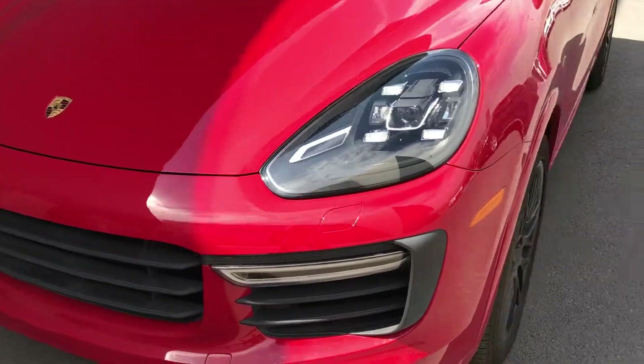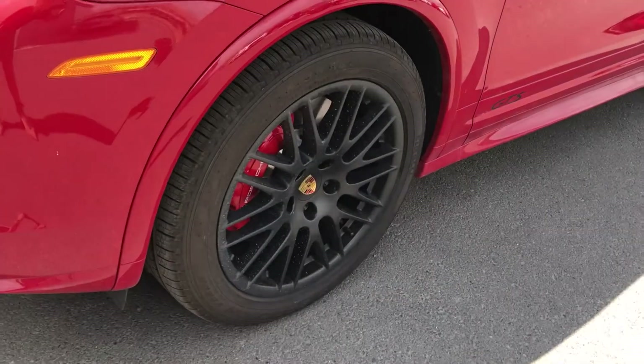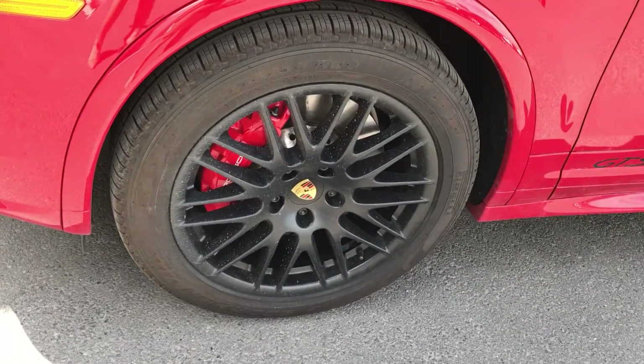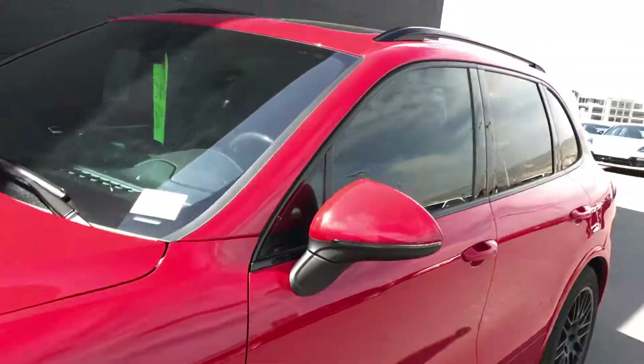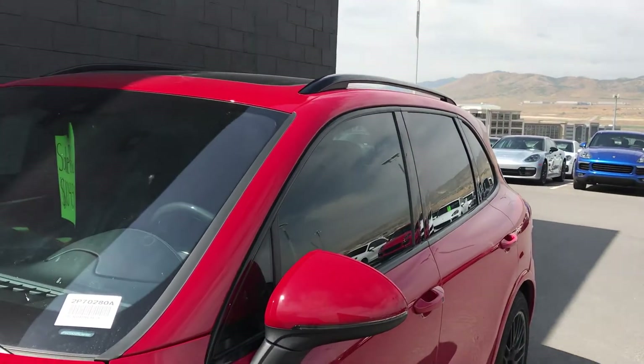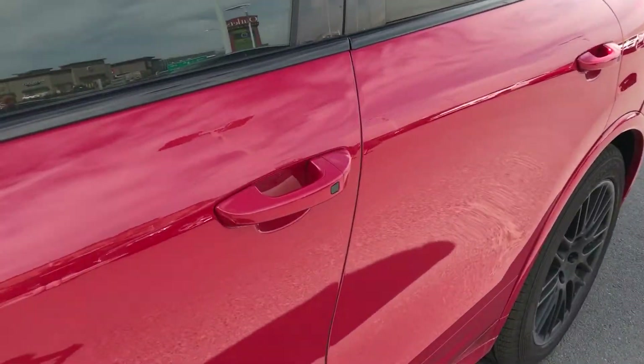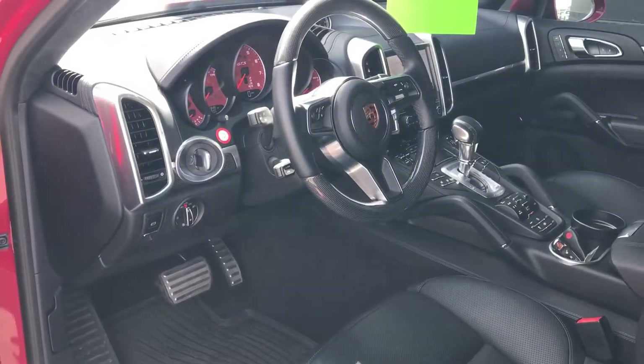20-inch RS Spyder design wheel with the black satin finish. Very nicely equipped with the black gloss window trim, black gloss roof rails. Porsche entry drive which allows you to open and start the vehicle without using a physical key.